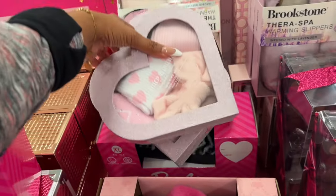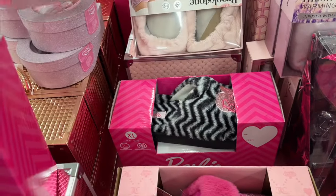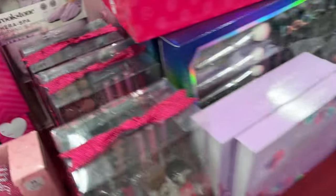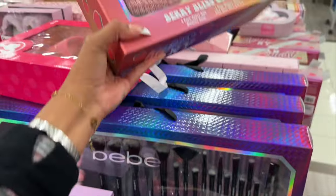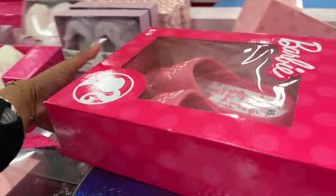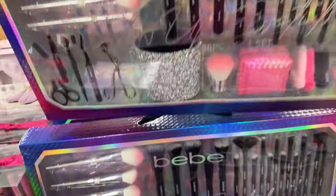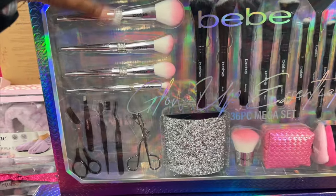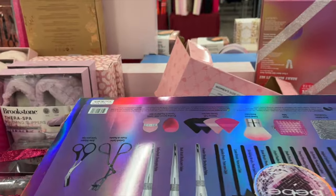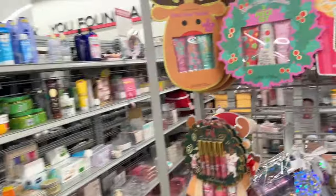Barbie slippers are $10 — not too bad. They have a different Barbie slipper style down there as well, and Juicy Couture slippers for $14.99. I actually like the Strawberry Shortcake ones — those are super cute. They also have Barbie slides for $14.99, which is a little pricey. There's a baby essentials brush set — I love the silver brushes, but everything else is kind of meh, and at $39.99 that's a little pricey.